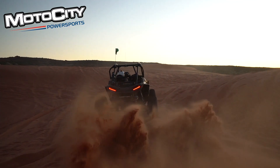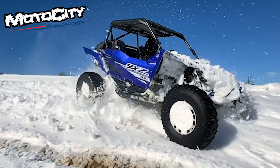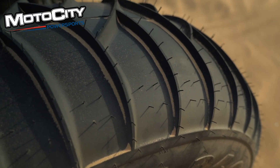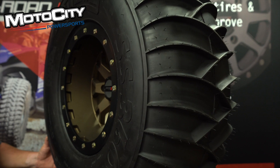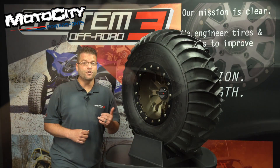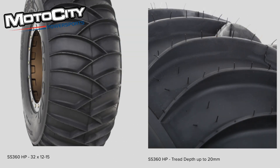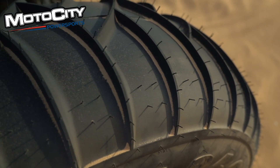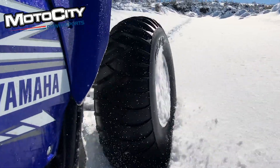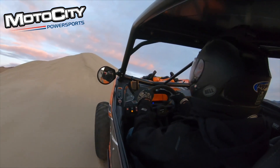This here is our SS360 — SS stands for sand and snow. While this tire is going to be the most playful tire you'll find in the dunes, it's also a workhorse when riding over frozen terrain. It's a lightweight high flotation tire with a two-ply carcass that minimizes rolling resistance, reduces driveline stress, and allows for lower belt temperatures. The standard SS360 features a 16 millimeter tread depth. New for 2021 is the HP high performance version for built turbo applications, coming in a 32 inch size with a 20 millimeter tread depth. Also new is a 28 inch tire developed for lower horsepower or smaller displacement UTVs and ATVs used for snow applications. The SS360 — commonly referred to as the duners tire — is available in sizes ranging from 28 to 32 inches.